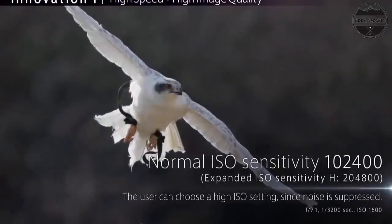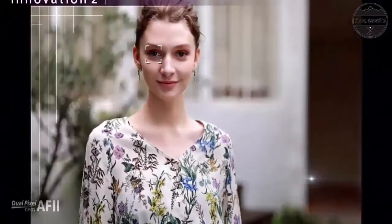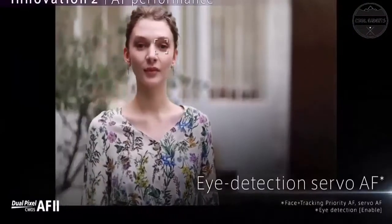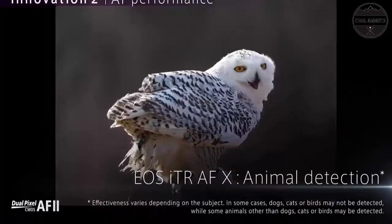Subject tracking of people and animals using deep learning technology. Video capture resolution: 4K UHD 2160p. Subject tracking detects the head, eye and face for people, and body, face and eye for animals.